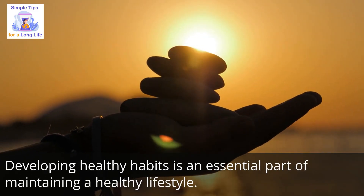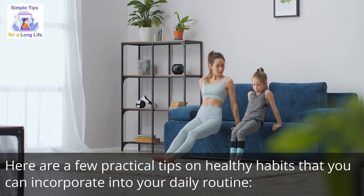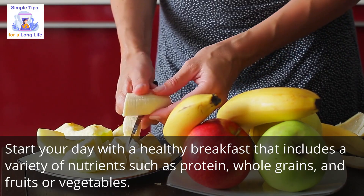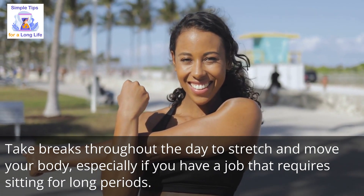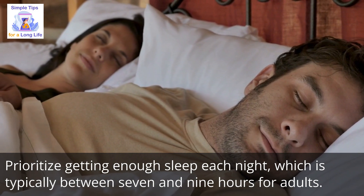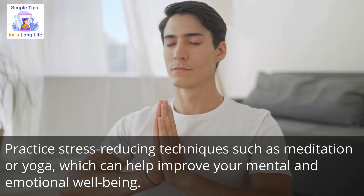Developing healthy habits is an essential part of maintaining a healthy lifestyle. Here are a few practical tips you can incorporate into your daily routine. Number 1: start your day with a healthy breakfast that includes a variety of nutrients such as protein, whole grains, and fruits or vegetables. Number 2: take breaks throughout the day to stretch and move your body, especially if you have a job that requires sitting for long periods. Number 3: prioritize getting enough sleep each night, typically between 7 and 9 hours for adults. Number 4: practice stress-reducing techniques such as meditation or yoga, which can help improve your mental and emotional well-being.